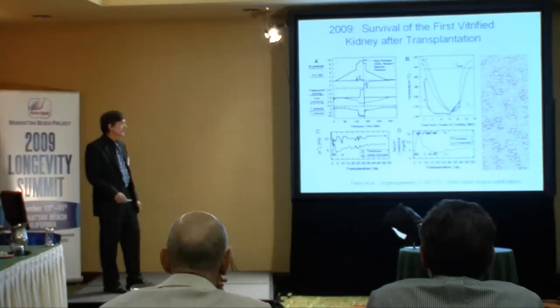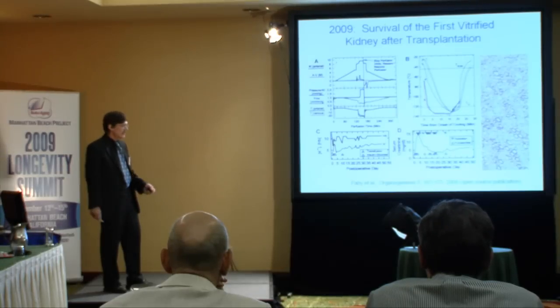This year we published in Organogenesis the survival of a vitrified transplanted kidney. This is a temperature tray showing all parts of the kidney were below the critical temperature at which the preservation time goes off to infinity — the glass transition temperature. These graphs show recovery and stabilization of kidney function after transplantation, including survival of the part of the kidney that's hardest to preserve. So it's not a fantasy to preserve whole organs at cryogenic temperatures.